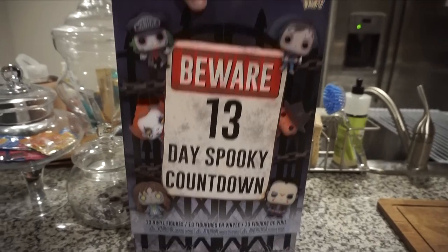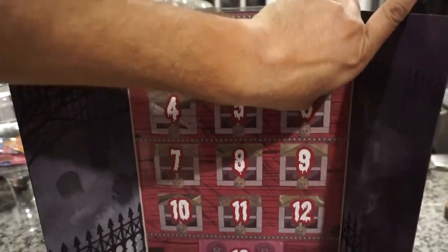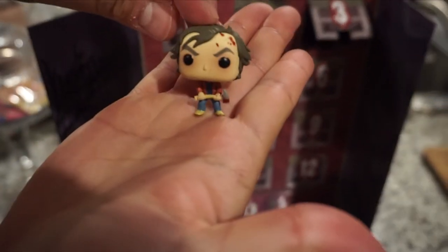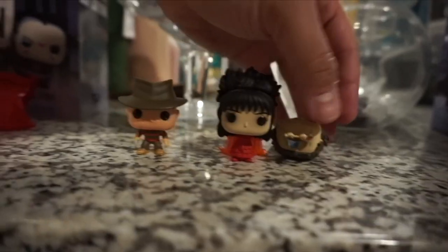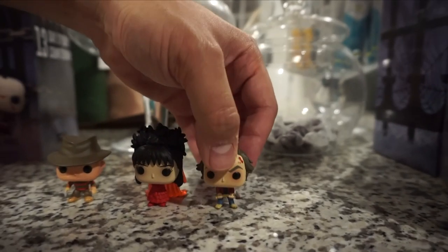We're going to open the advent calendar — day three. Just a reminder, we got Freddy and Lydia. Oh, look at that — it's from The Shining! Here's Johnny! So we're going to watch The Shining. All work and no play makes Jack a dull boy. We watched Freddy Krueger, we watched Beetlejuice, so I guess it's time to watch The Shining — but that's a long movie.